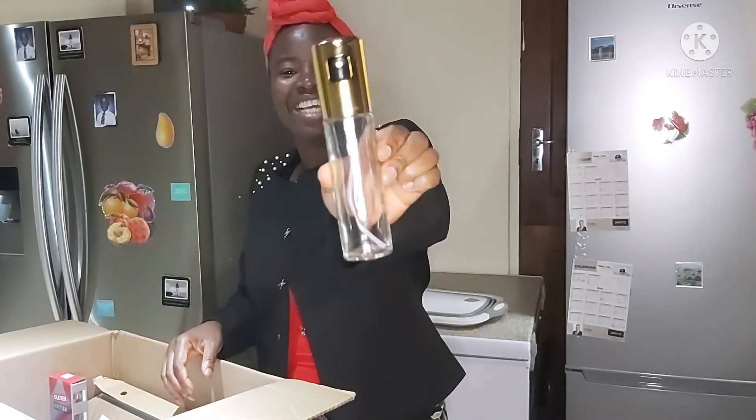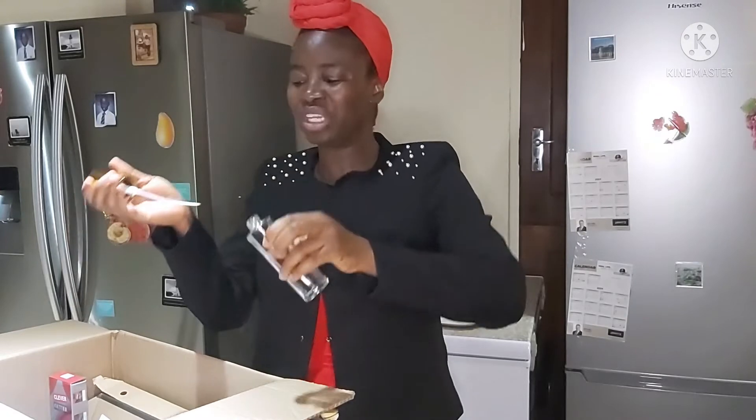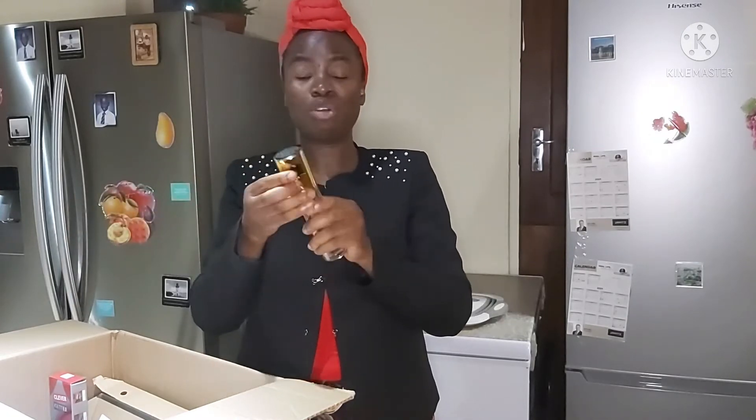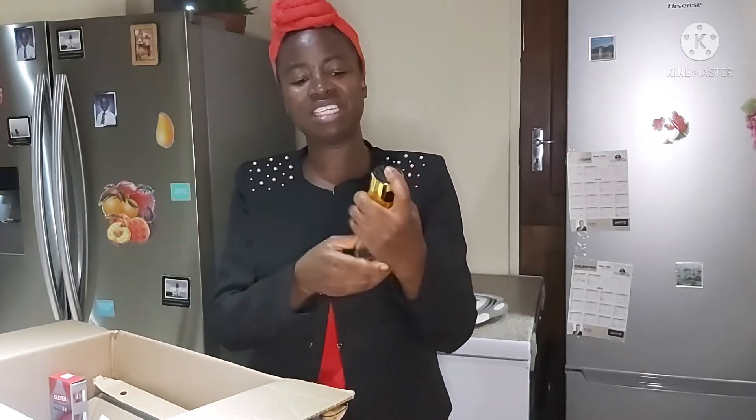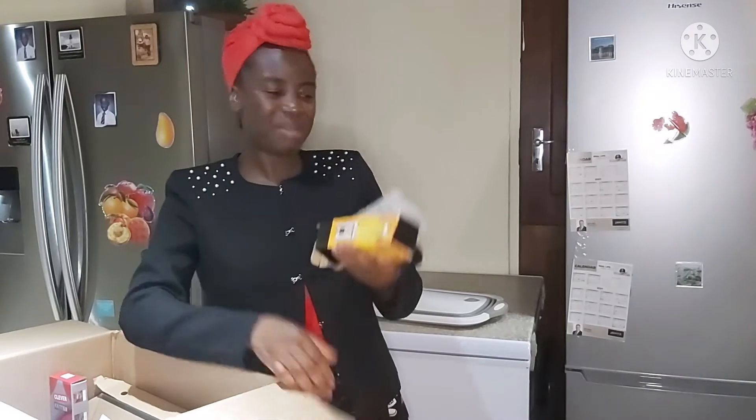It's a beautiful color, a beautiful design. The nozzle is right there. So I can just fill this up with the oil of my choice and then spray for whatever purpose I want to use it for. This is a cute one — nice design, nice color, and I like it. And that is the next thing in my box.